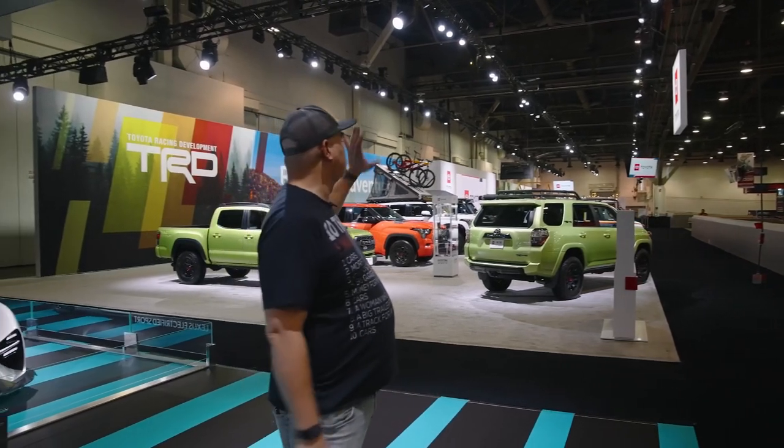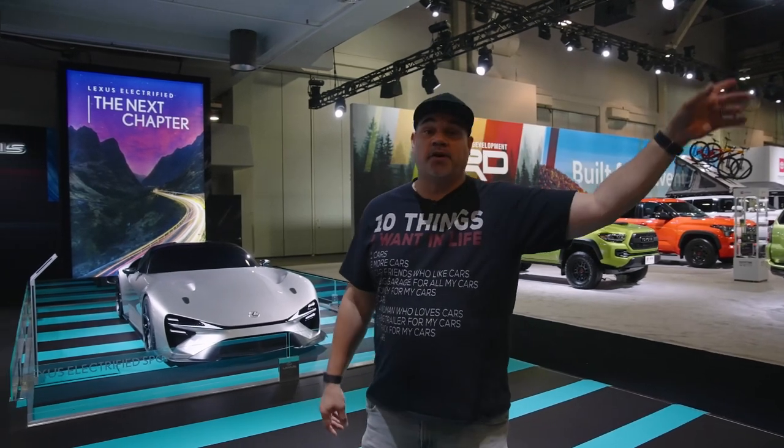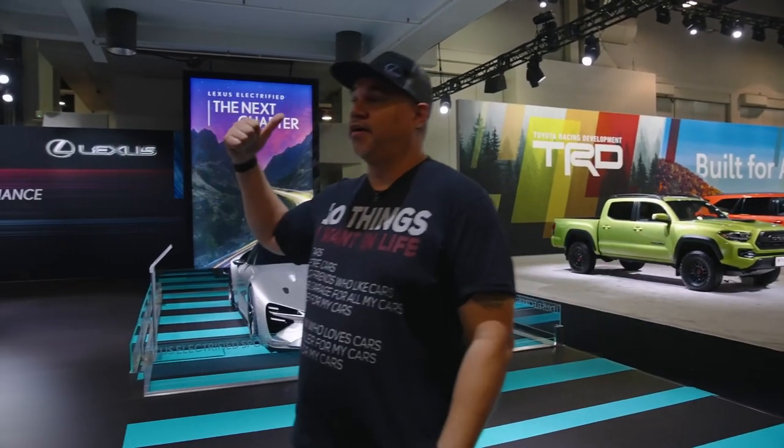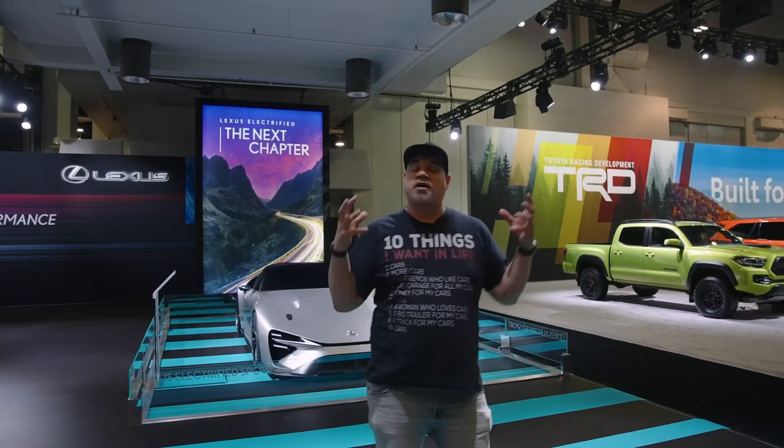We're right next to Toyota — they've got tons of Overlanders in the GR section. Airlift is down there. Frederick Asbo has his car here. I saw Rob Dam earlier — he has his four-rotor. Sounded crazy. Just all the enthusiasm, all the brands here.